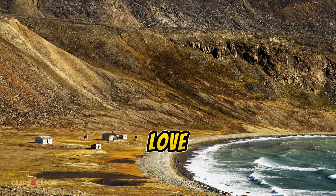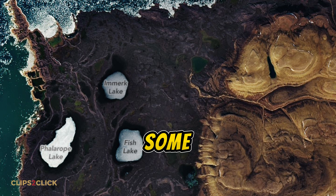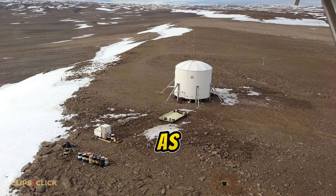While most of Devon is a barren Mars-like wonderland, there is one small pocket with some signs of life — the True Love Lowlands area. Here you can find plants like moss, grazing musk oxen, and even some insects and birds.